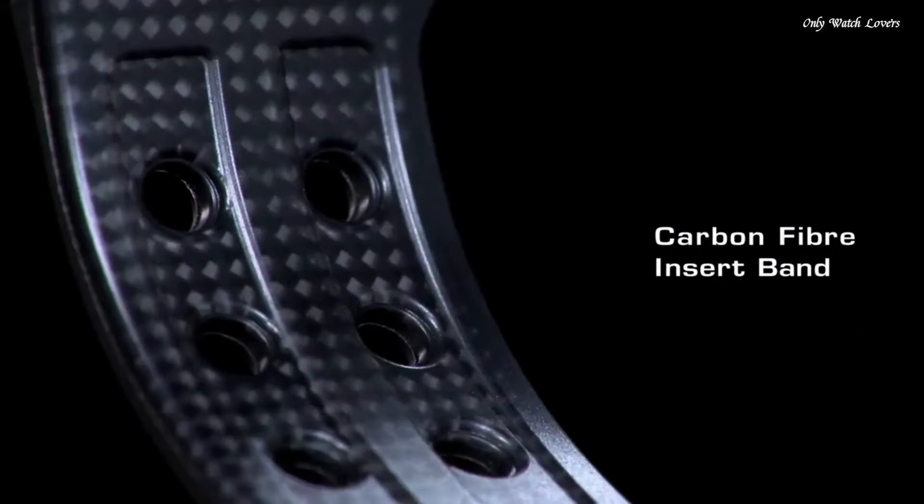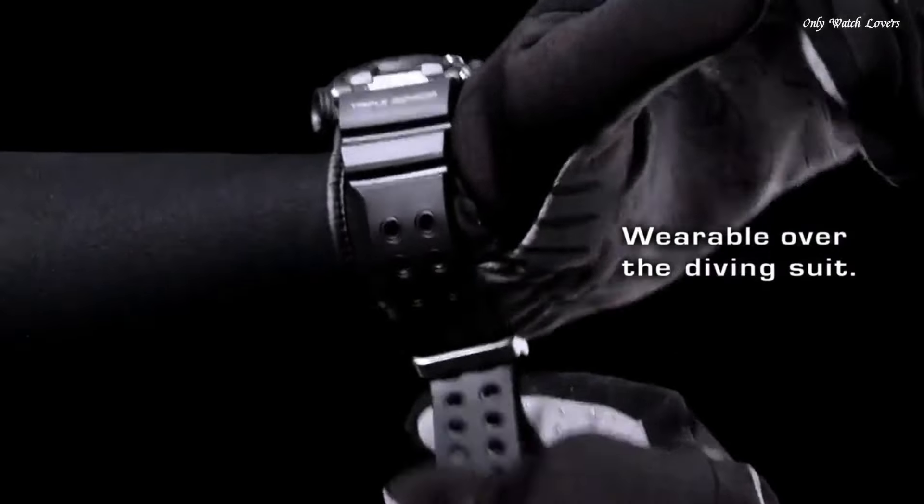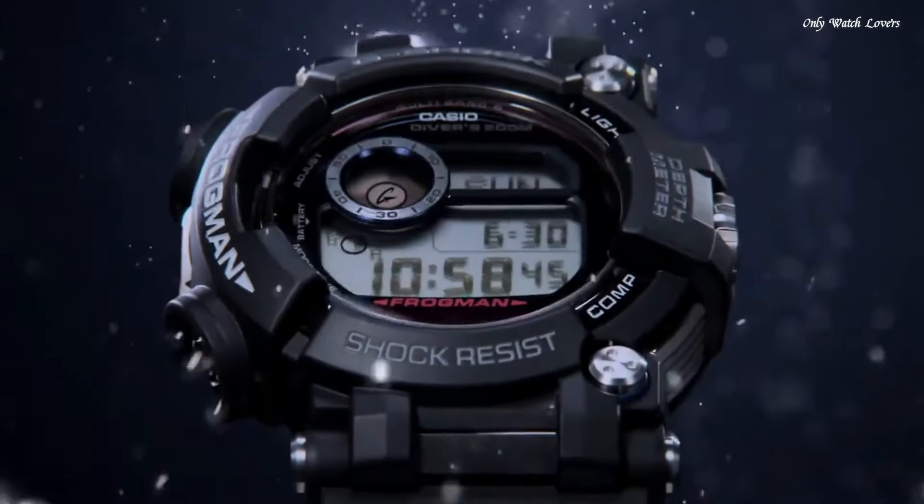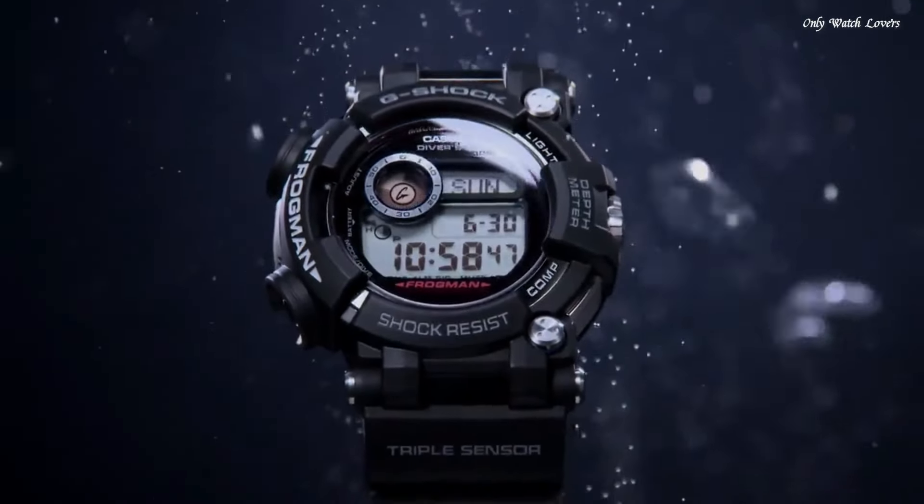The following features are equipped: radio-controlled, world time, depth measurement, compass, thermometer, moon phase, tide graph, chronograph, countdown timer, alarm, power reserve indicator, perpetual calendar, backlight, date, day.